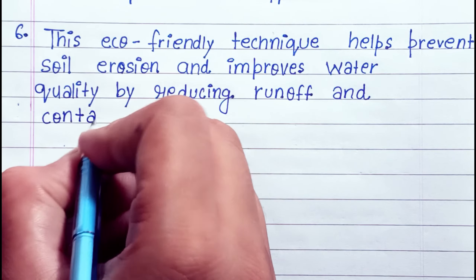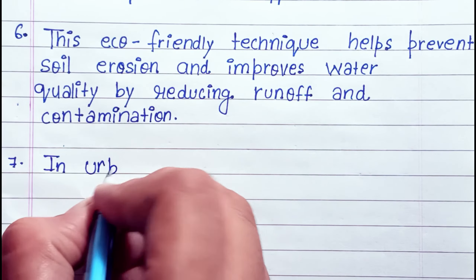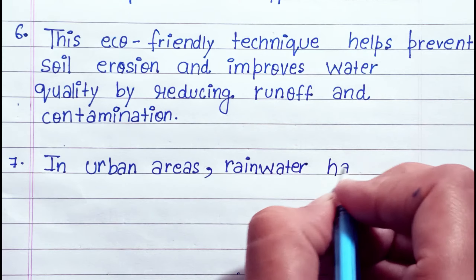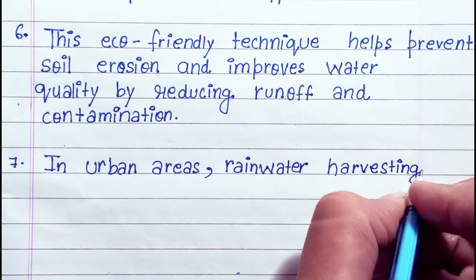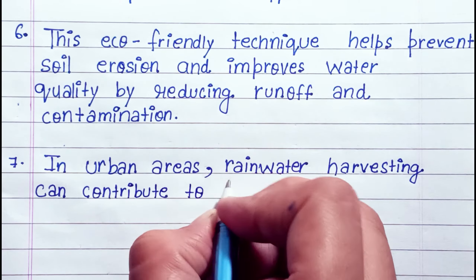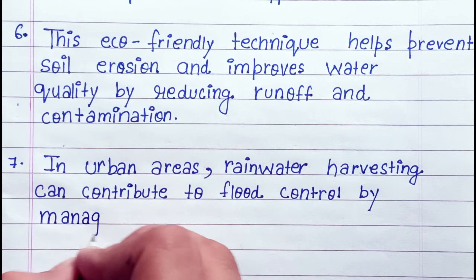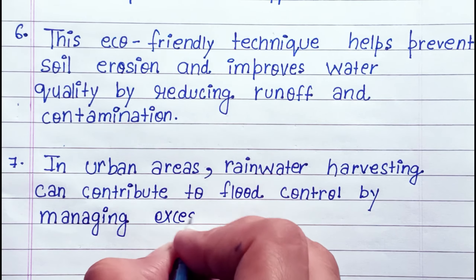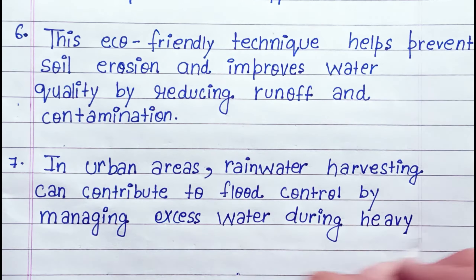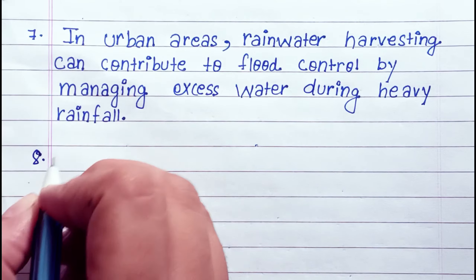This eco-friendly technique helps prevent soil erosion and improves water quality by reducing runoff and contamination. In urban areas, rainwater harvesting can contribute to flood control by managing excess water during heavy rainfall.